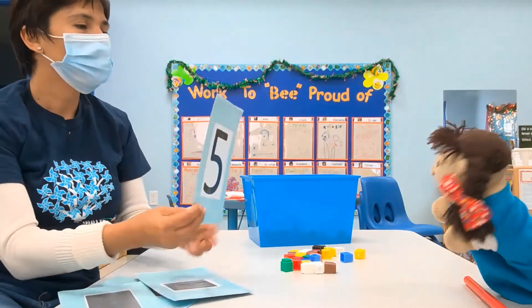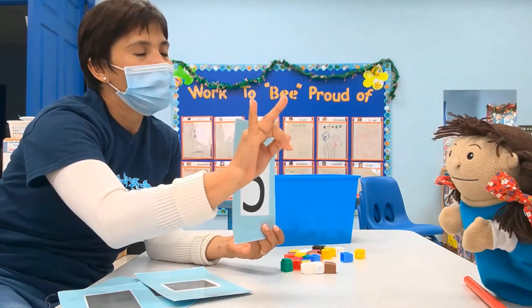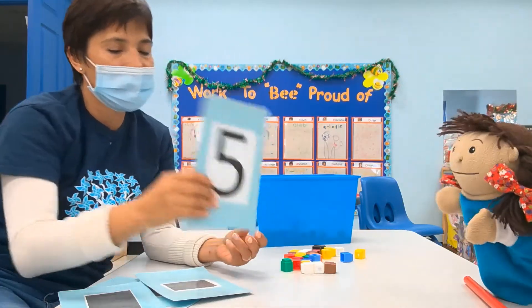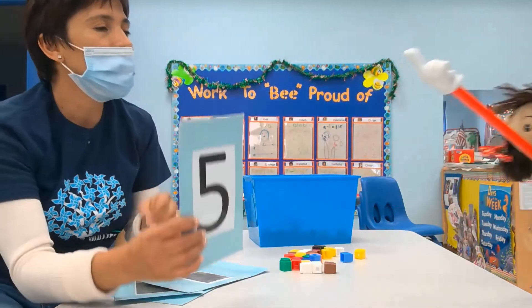We have the number. Look at my fingers. Count my fingers: one, two, three, four, five. Okay, can you move five blocks for me please? Yes.